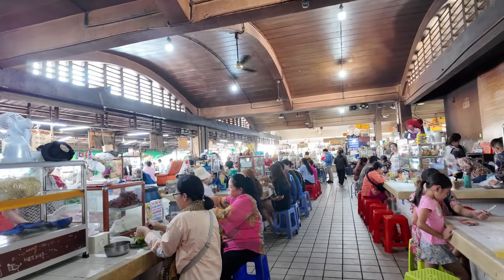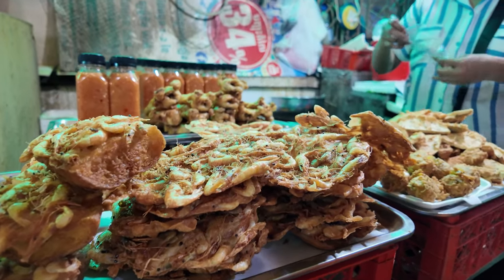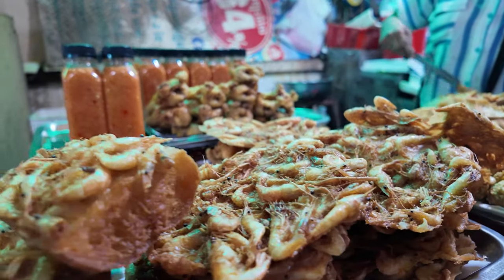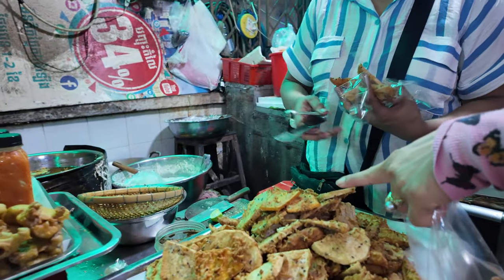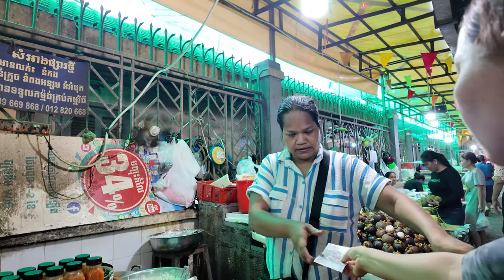We're at the spot where everybody eats here. We're gonna give this a try. It's fresh.